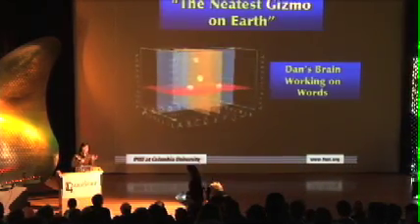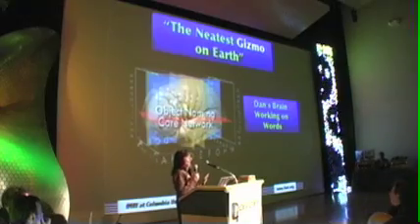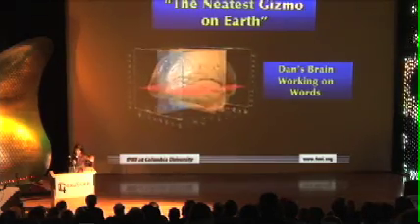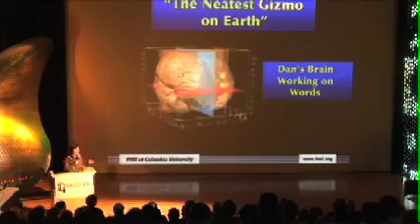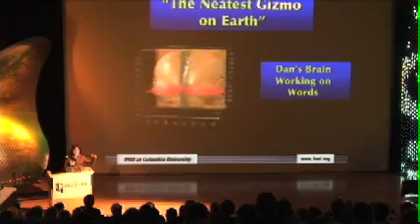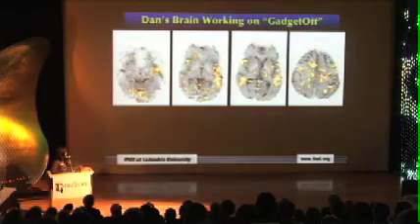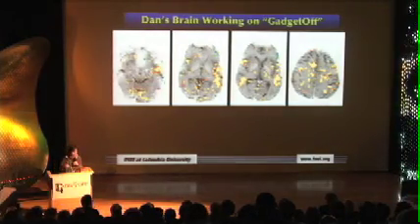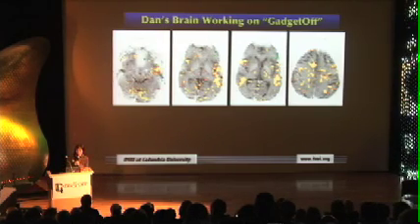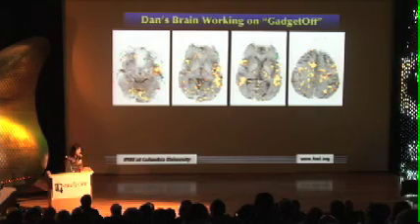Dan didn't come into the scanner just to learn about the little areas of his brain involved in language. He was really interested in Gadgetoff, and particularly in knowing if there was something very special about his brain and Gadgetoff. He was quite agitated when he came into the lab yesterday. So we put him in the scanner and asked him to think about whether he thought Gadgetoff would be around next year.